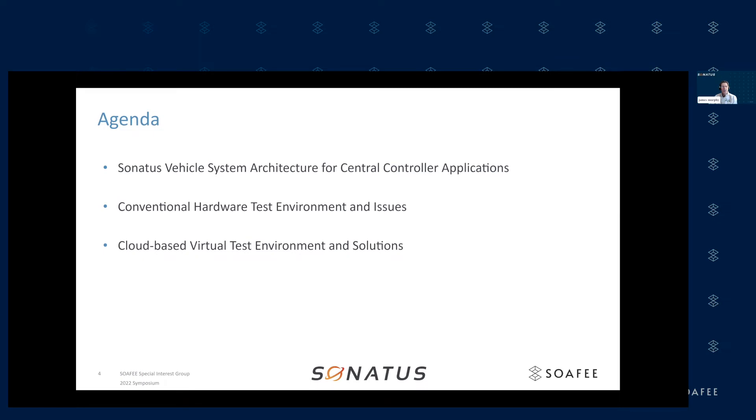As for the agenda, the first thing I'm going to talk about is the Sonatus vehicle system architecture for central controller applications, and specifically some of the applications that we've been able to simulate in the cloud environment for better testing. We're going to look at our conventional test hardware to see how problematic it is when you try to test everything on target hardware, and then also the cloud-based virtual test environment, which is where we essentially have our solution.